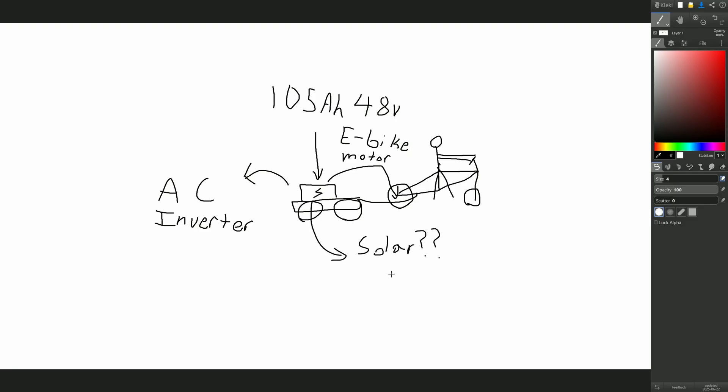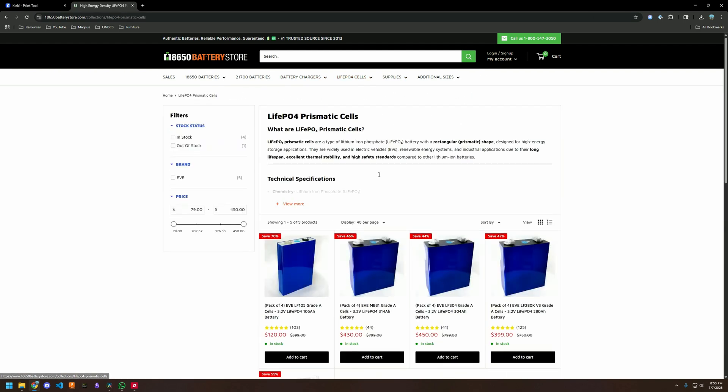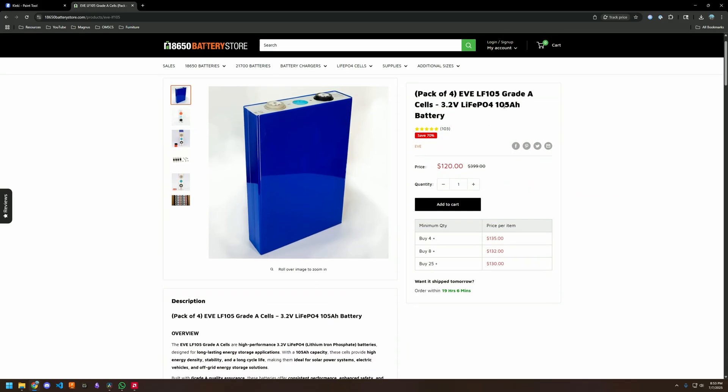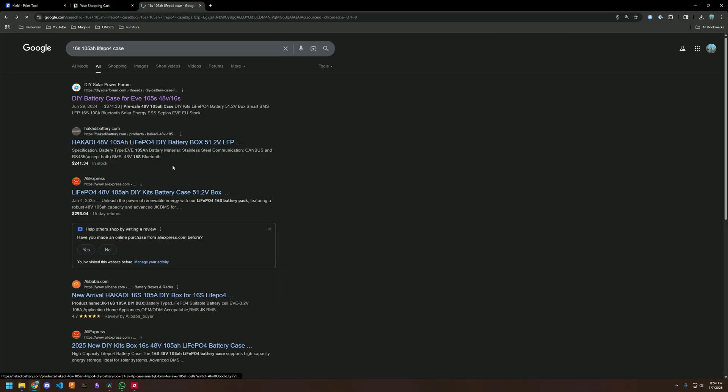The first place I looked was one of my favorite websites for finding lithium-ion cells: 18650batterystore.com. I found lithium-ion phosphate cells selling at quite a low price for the amount of energy they can hold. If I ordered four packs, I could have 16 cells, giving me a 16S configuration at 48 volts nominal — which is good enough to power an electric bike. I already have the components to run a 48-volt electric bike, so this works out perfectly.